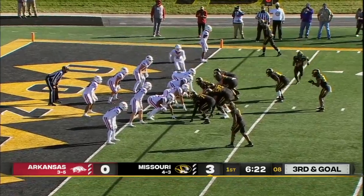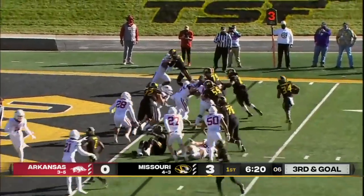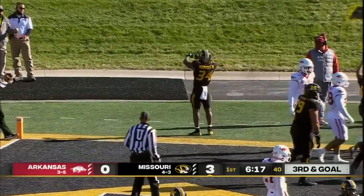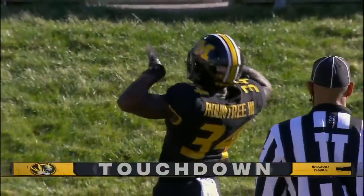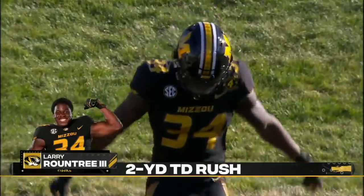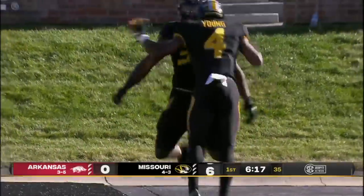Inside the two. Wildcat formation with Roundtree. Takes the snap, working right side. Trying to get to the end zone — and does so. Larry Roundtree with yet another rushing touchdown. His ninth of the season and the fifth consecutive game with a rushing touchdown.